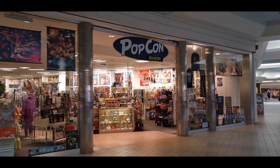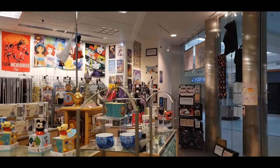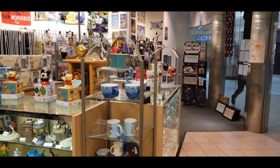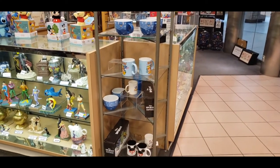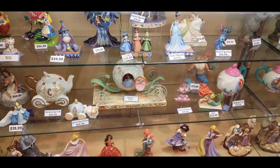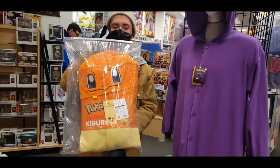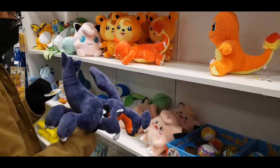They also had this cute store called PopCon which had everything pop culture. Walking in, they had a ton of Disney stuff on display, which was really funny to see being so far away from Florida.